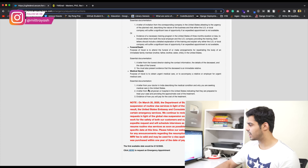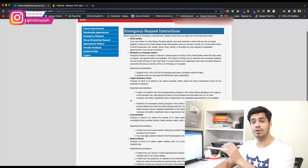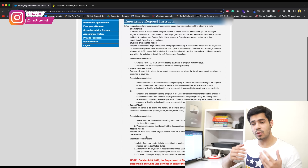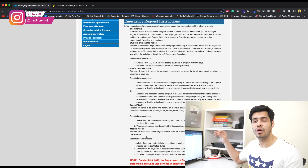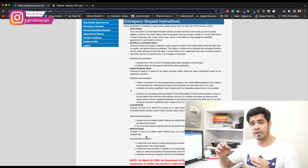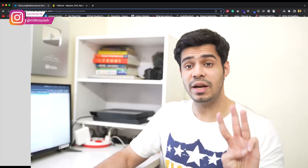First, you have to qualify for one of these cases — make sure to read this very carefully. If you're working with us, our team can help you understand if you qualify or not, which is a very helpful resource. Just give us a call and get started understanding your case.